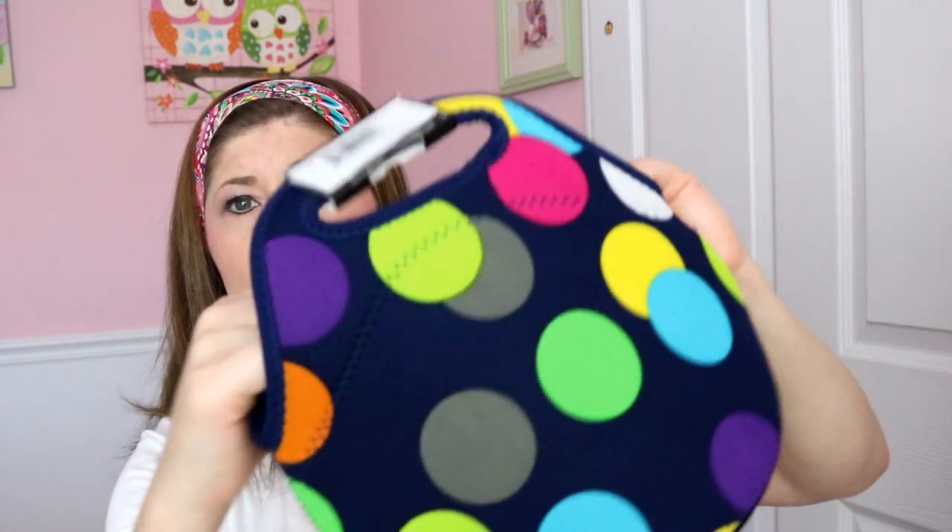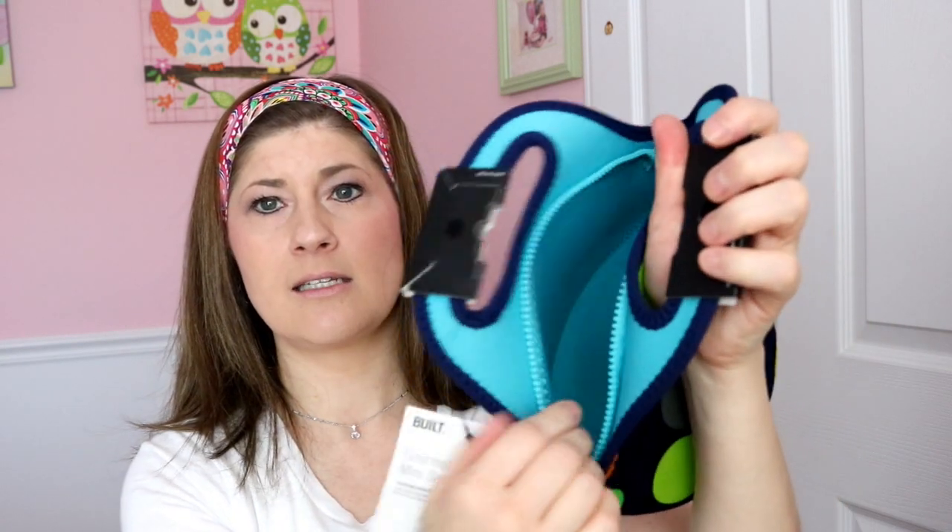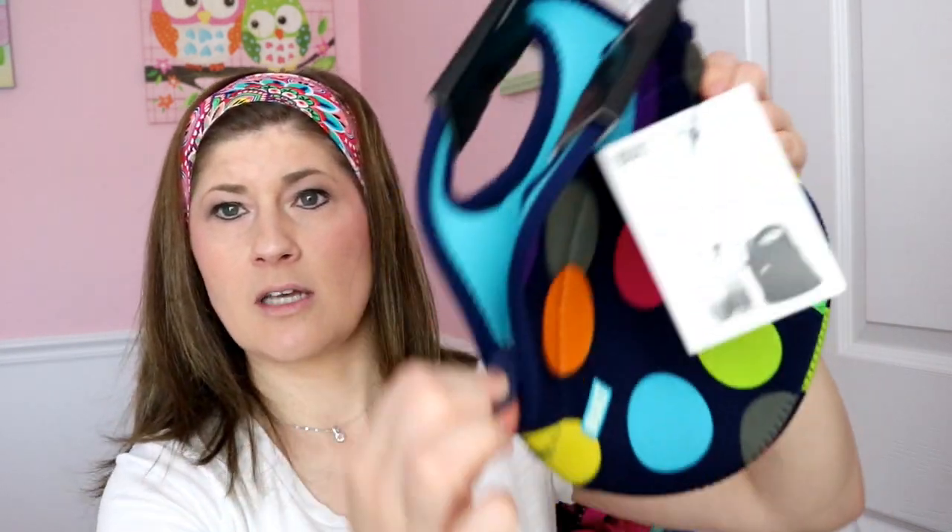The snack tote folds flat and pops open. It's neoprene, stretchy fabric, blue on the inside, with a working zipper. It's insulated, which is all I need to carry granola bars or fruit to the beach. Last year I had nothing to carry snacks in, so this solves that. It comes in several prints, and all product links will be in the description below.